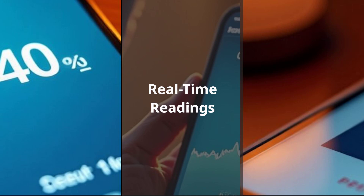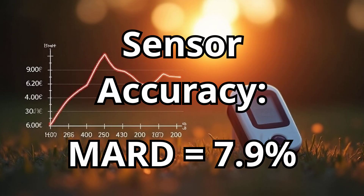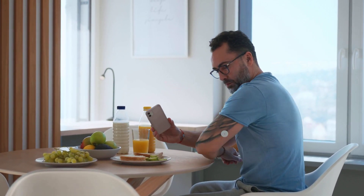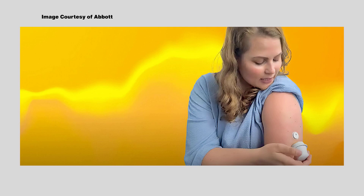Real-time readings: unlike older Libre models where you had to scan the sensor with a reader, Libre 3 sends glucose data automatically to your smartphone every minute. No more swiping your arm to get a reading. Accuracy: Abbott claims a Mean Absolute Relative Difference, or MARD, of around 7.9%. MARD is basically how far off a sensor's reading might be compared to a lab-grade blood test — the lower the number, the better. Alarms: Libre 3 offers customizable alarms for highs and lows, which was missing in the original Libre.